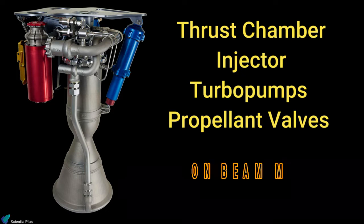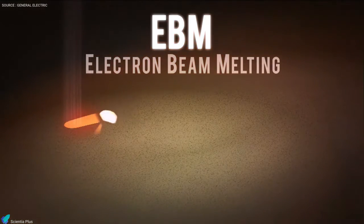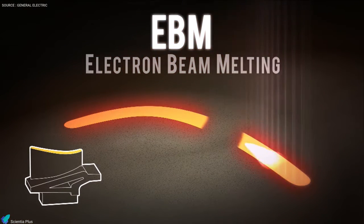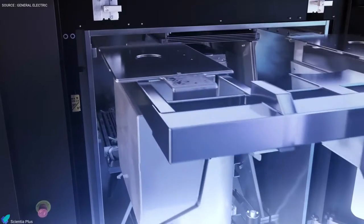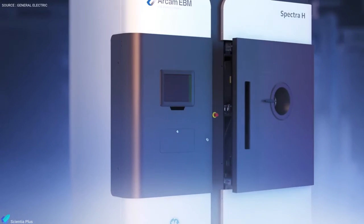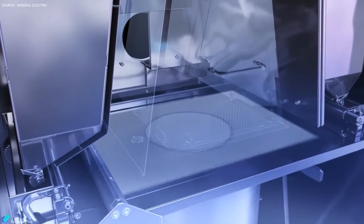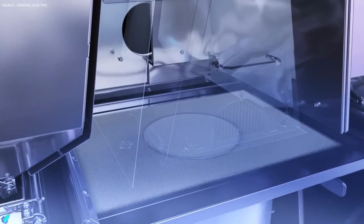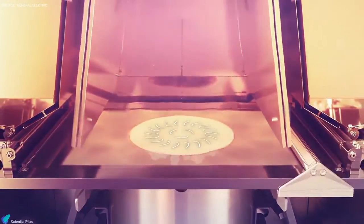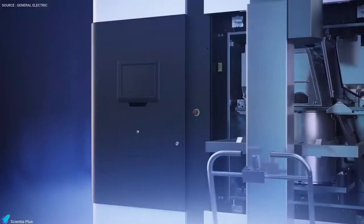Electron beam melting is an advanced form of 3D printing where metal powder is completely fused, layer by layer, with an electron beam in a high vacuum. In the process, metal powder is first loaded into the machine. The build chamber is then closed and a vacuum is created to ensure a clean, controlled environment. A powder layering system evenly distributes a thin layer of powder on the build area. A powerful electron beam heats the powder bed to an optimal temperature of around 1,000 degrees Celsius. As each layer is completed, the build is lowered and a fresh layer of powder is raked over it. The process repeats one layer at a time until the final product is ready.